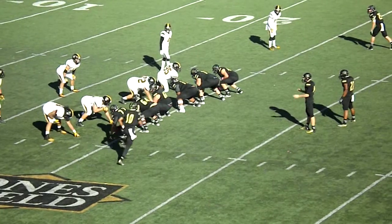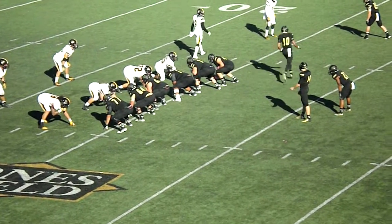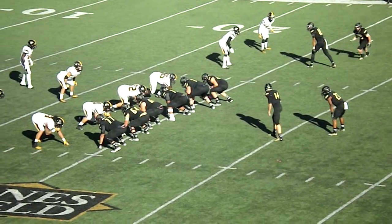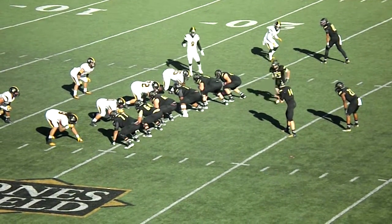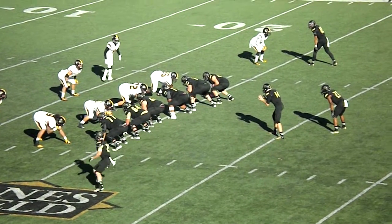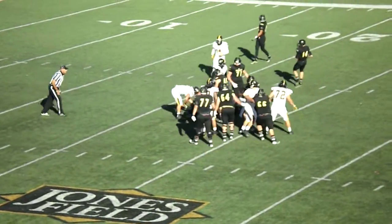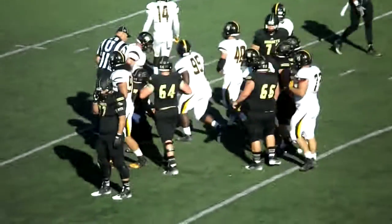Austin Willis wide to the right side. Mitchell in motion from left to right. Justin Brown wide to the left. Antonio Brown in the backfield. Austin Willis in motion from right to left. Handoff straight ahead to Antonio Brown — he puts his shoulders down, going to be close to a first down.